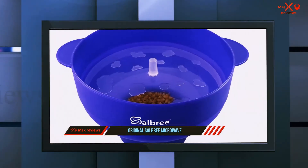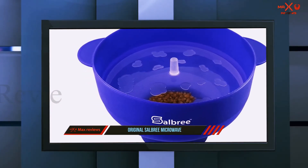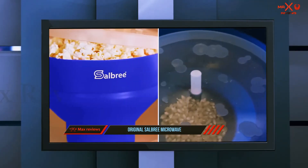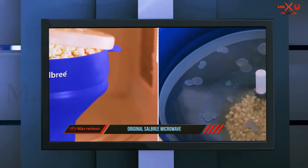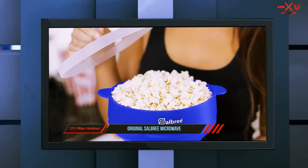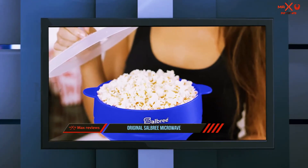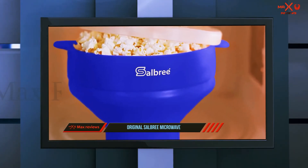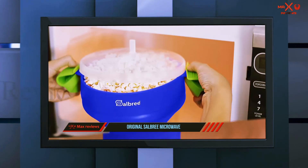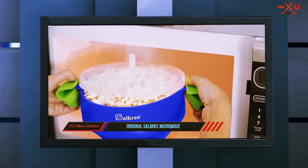People really seem to love this little bowl, with the majority of reviewers giving it 5 stars and many using the words best, wonderful, and perfect to describe it. The simplicity is what users seem to love the most, followed by the taste of the popcorn, which is similar to air popped. Some have reported issues with the popcorn burning, and one pointed out that the bowl is too soft and collapsed when filled with kernels, but most people found success with this product.